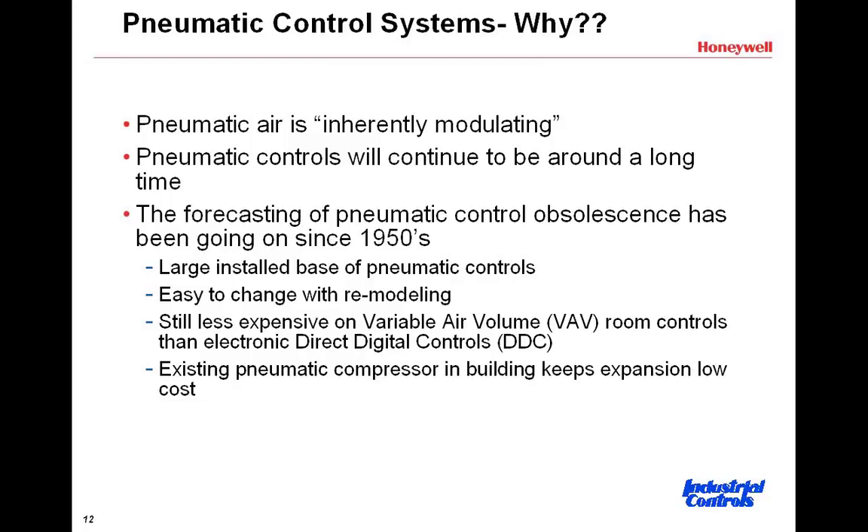Everybody I've talked to still says that pneumatic controls will continue to be around a long time. When you keep hearing about pneumatic controls going obsolete, I think that's been going on since the 50s, when everybody thought electric or electronic controls was going to take over the world — and pneumatics are still around. You still see a very large installed base of pneumatic controls in hospitals, schools, universities, and office buildings.